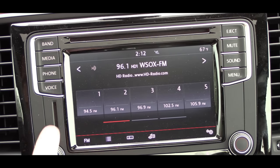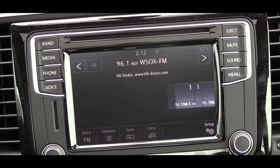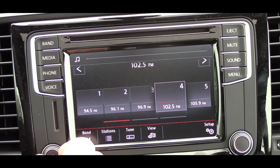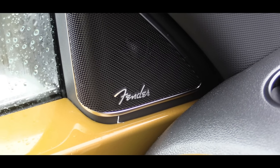Front and center is the touchscreen display. Through this there is Bluetooth connectivity, and you can scroll through all your different audio settings. The audio system is provided by Fender and it is an eight-speaker system. It's definitely loud enough, and it is Fender, so that's to be expected.